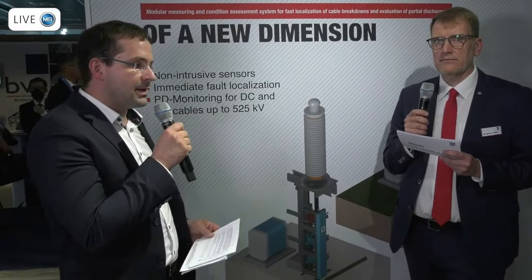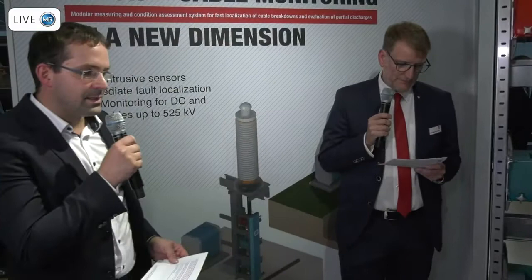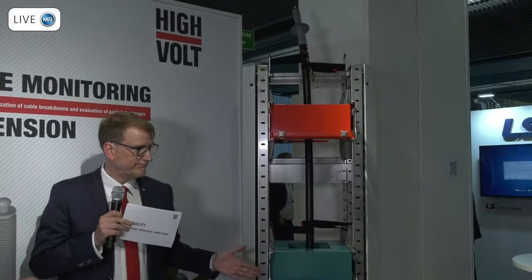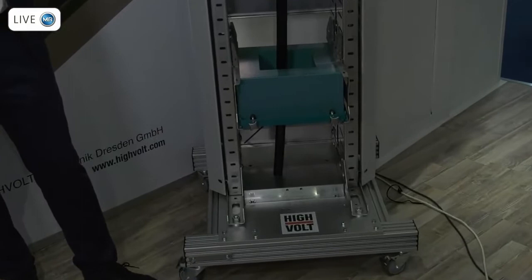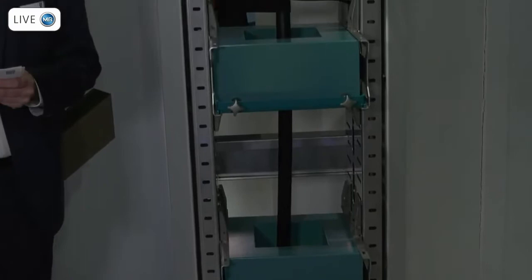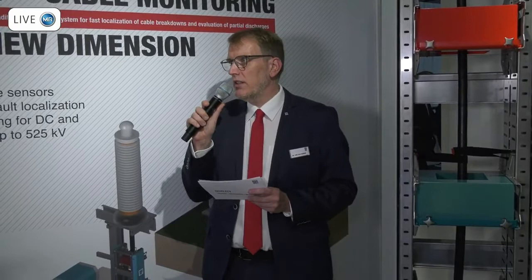For the blue units shown here, we have field experience of more than one year — we have an HVDC cable equipped with it. We also have several DC cables equipped with the red HIMEC, especially submarine cables. And since this year, we also started the field test of a 110 kV AC cable in order to gain field experience in those topics as well. That first AC field trial is so close to the factory I can go by bike to see the installation.